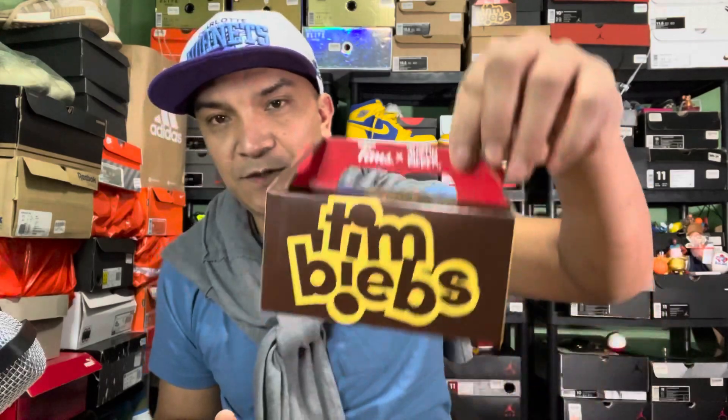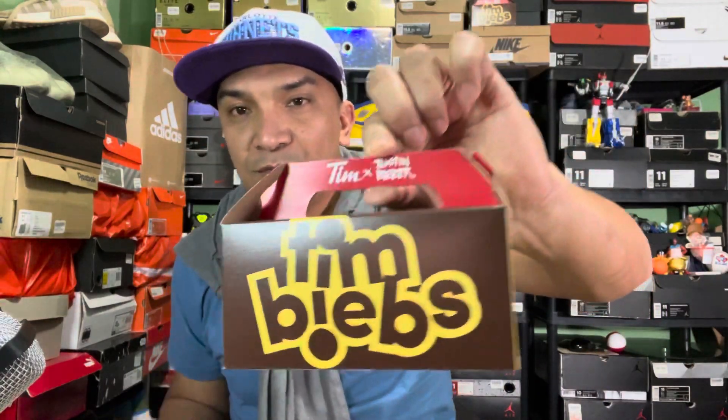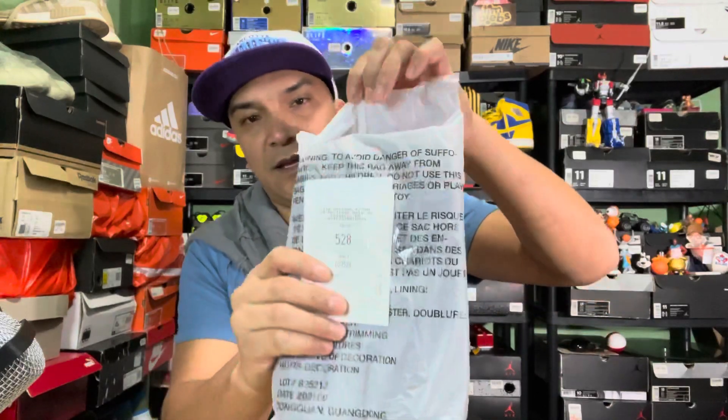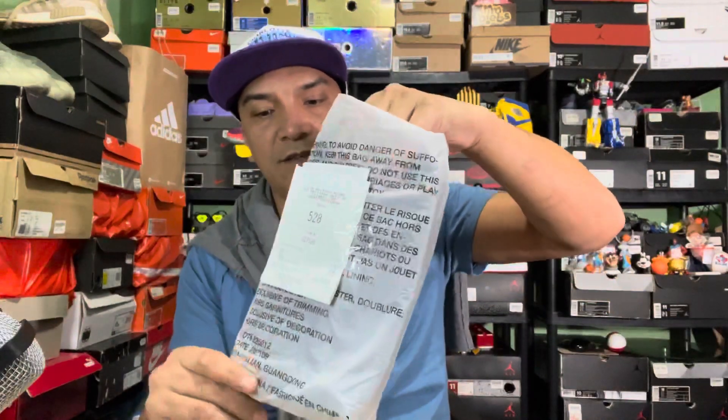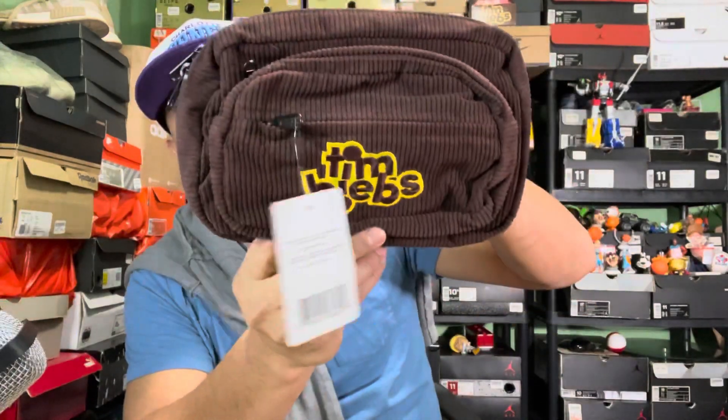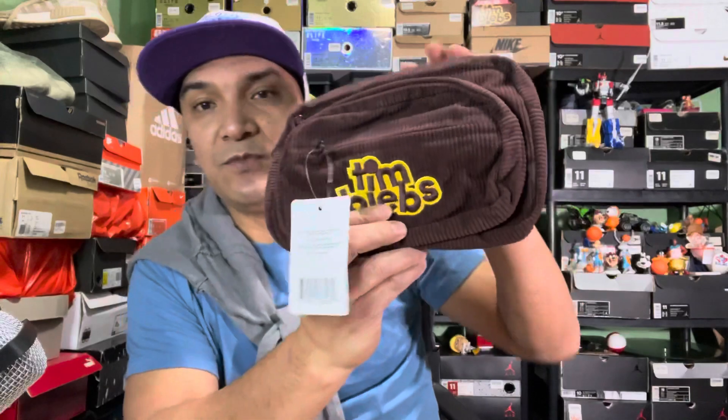If you come by the Tim Hortons, just grab one of these Tim Bits bags — who knows, this might be something for the next couple of years. I have one with me right here — sharing it with you. Look, Tim Bibbs bags are a thing too! If you see one, grab one. Anyway, God bless you guys and see you in my next vlog.